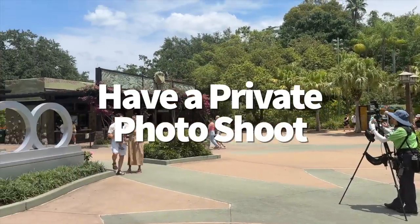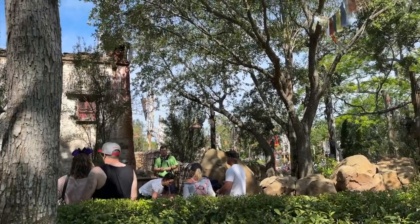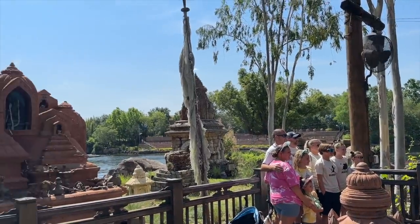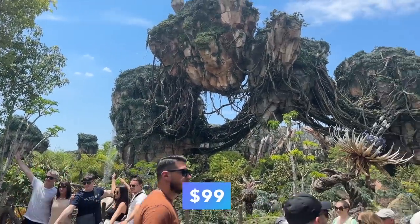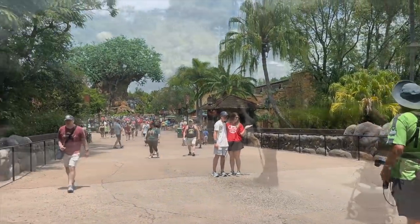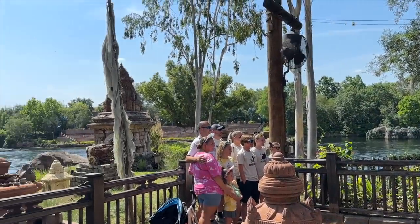Take your PhotoPass game to the next level in Animal Kingdom. Capture Your Moment will give you a personalized, uninterrupted 20-minute photo session with a Disney PhotoPass photographer inside Animal Kingdom. Your session will take place in the Discovery River area so you'll have that lovely Tree of Life backdrop. Each 20-minute photo session is $99, not including gratuity. If you want more time, just book a back-to-back session at double the cost. It's a cute option for an engagement announcement, a baby announcement, or maybe a Christmas card.